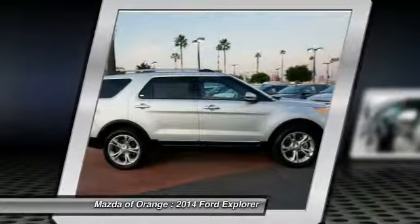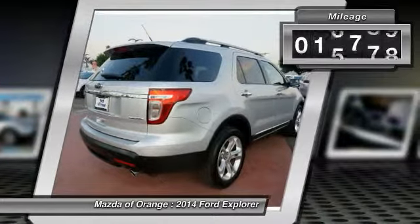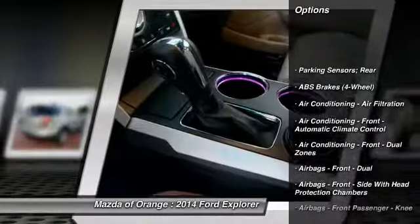Leather seats, third-row seating, remote engine start, parking sensors, keyless entry, rear spoiler, and roof rack. This 2014 Ford Explorer Limited is value-priced to sell quickly.